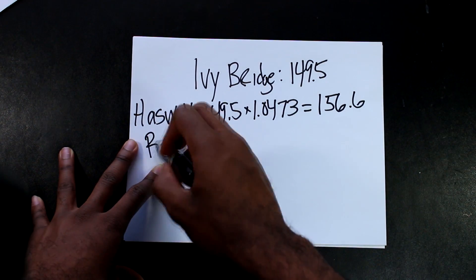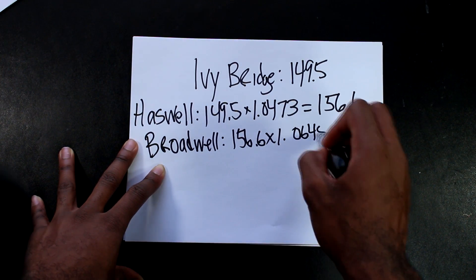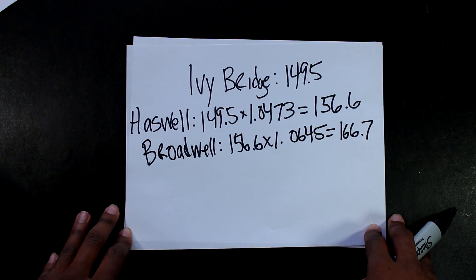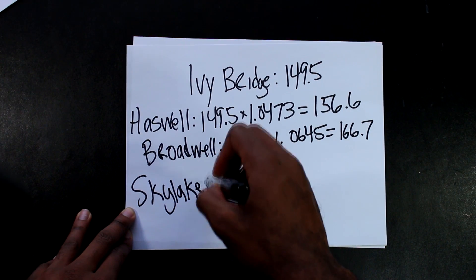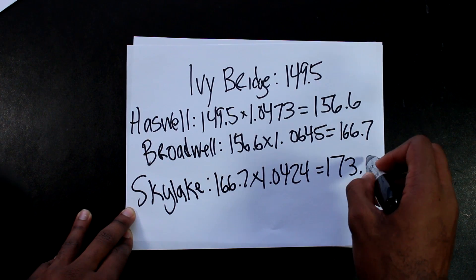Broadwell is 6.45% faster than Haswell, so its IPC is about 166.7. And finally, Skylake — the last iteration we have out right now — is about 4.24% faster than Broadwell, so its IPC is 173.7.